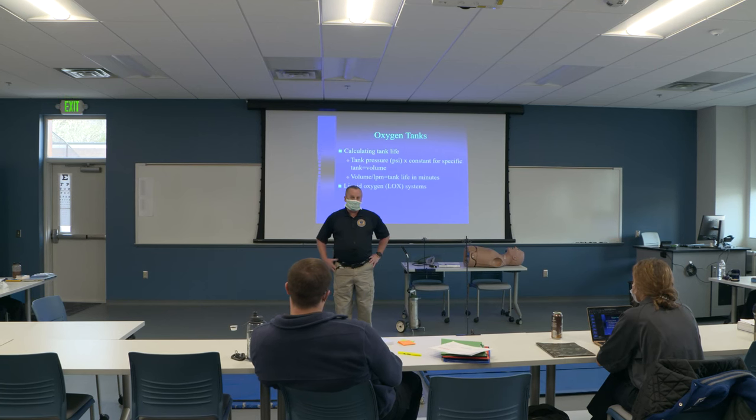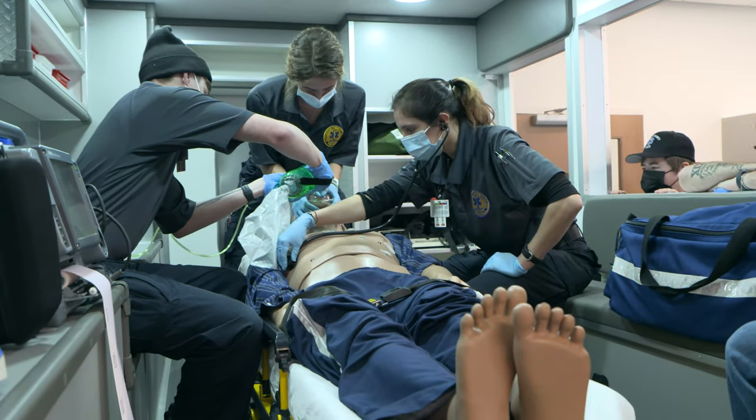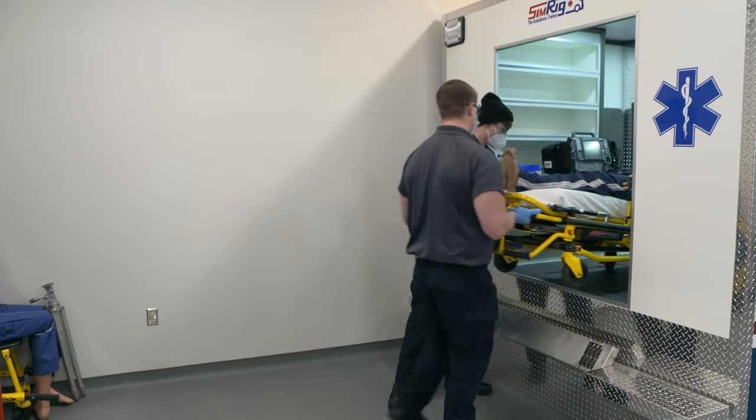I'm Eric Hester, the program coordinator for the EMS curriculum. What makes a good EMS student is one that can put the work in, not only in class but out of class, and one that strives to actually learn as much as they can — even more than what we teach them — and actually apply it in real life.